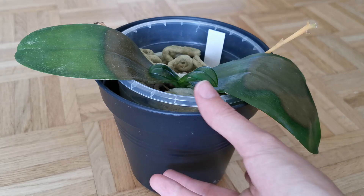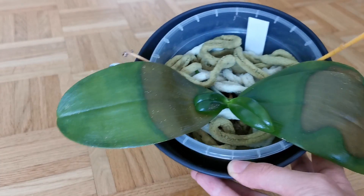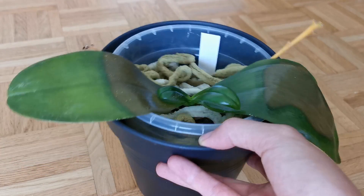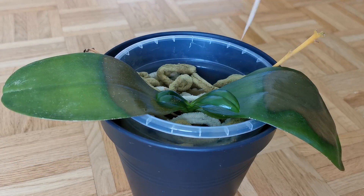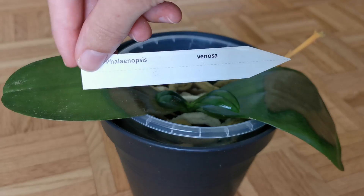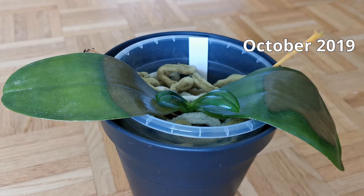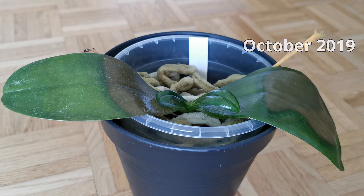But I'm here now because this orchid has forced inspiration upon me. As you can see, it's not looking so good. And this is the Phalaenopsis Venosa — I got it from the Orchidarium quite a while ago now, and it has never really been able to properly adapt to my environment.